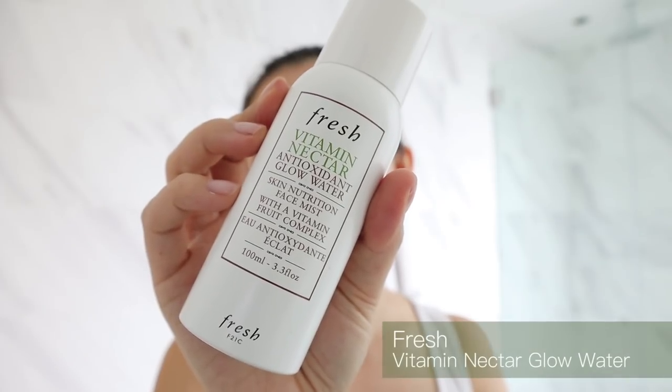Now I'm going to quickly spray on the Fresh Vitamin Nectar Water — I like this because it contains antioxidants, so I just spray it all over and let that absorb into my skin. I'm going to quickly put on a lip balm too. This is the Bobbi Brown Extra Lip Tint in Bare Pink — it has a little bit of color but also helps to moisturize your lips. I keep looking over there because the little flippy screen is there, so I'm using that as my mirror — sorry, I'm not being rude.